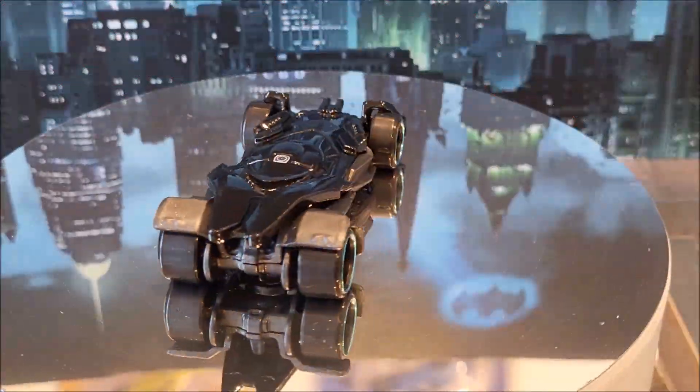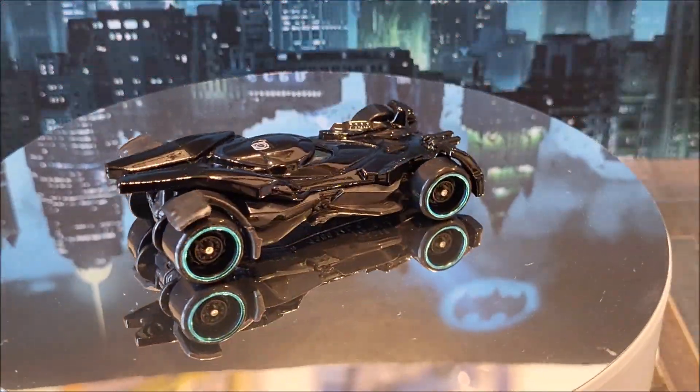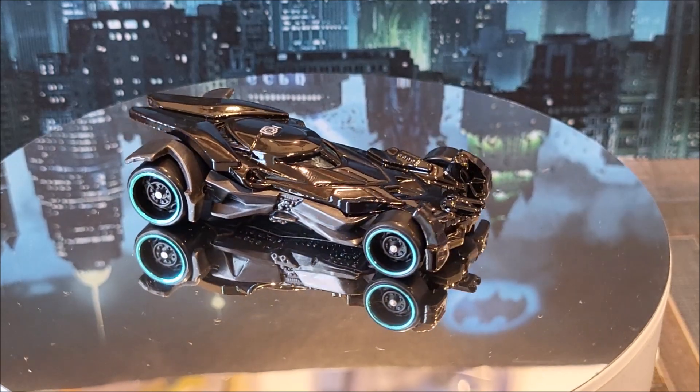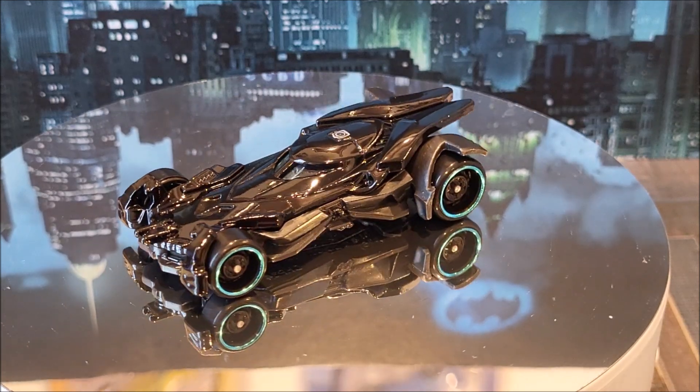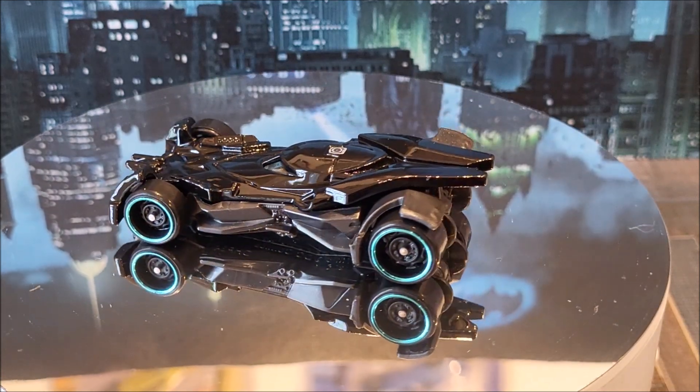Number two of 250 is the Batmobile. There are two color variations for this one as well. The second color is going to be gray, and the first color is this black. This is 002 for 2024.